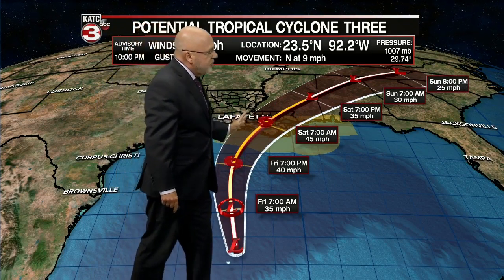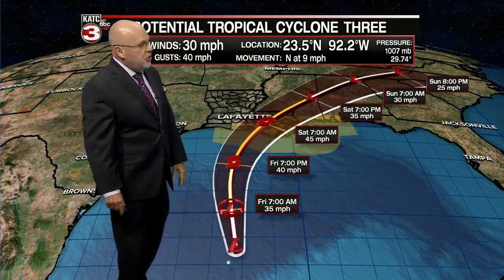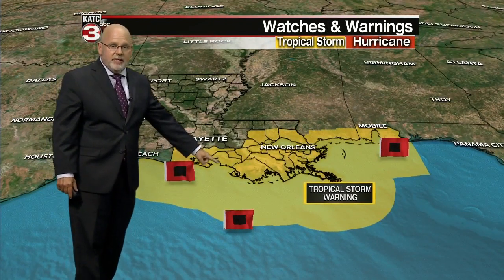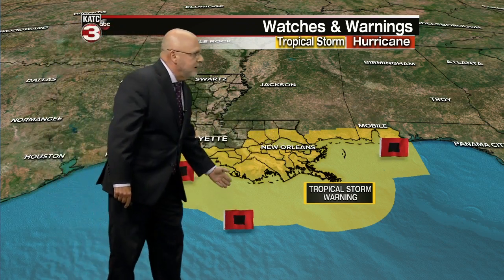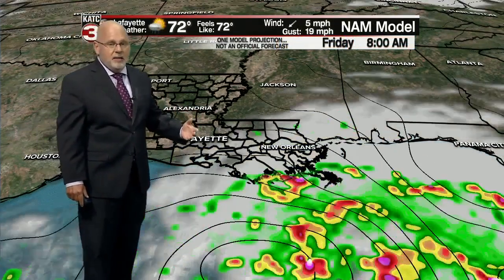All the big weather with this system is going to be east of the system — and the way we see it right now, well east of the system. Southeast Louisiana, I'd be concerned about rainfall there, and we'll show you the models in just a bit. We do have tropical storm warnings in effect for Vermillion, Iberia, and St. Mary parishes, and points offshore and to the east, including New Orleans and over toward Mobile as well. The main impacts, though, I think if you cut this in half, are going to be mainly off to the east.